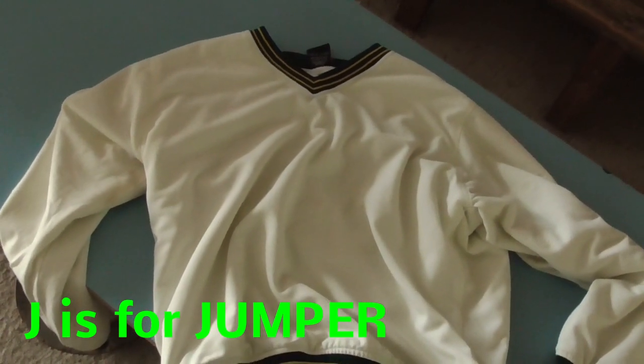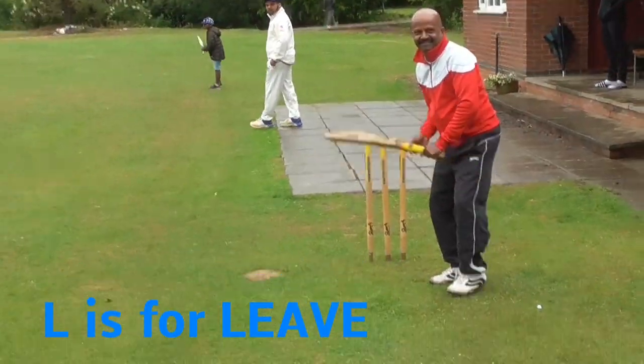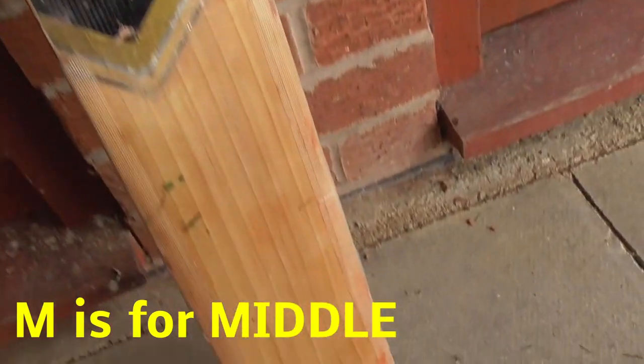Anil wears four or five jumpers in April. K is for kit bag. Mine's now getting old. L is for leave. There's a good and a bad. M is for middle. Feels nice when you hit it there.